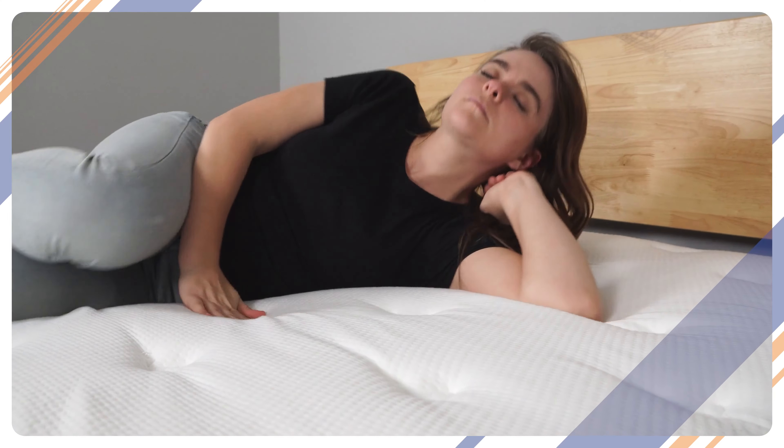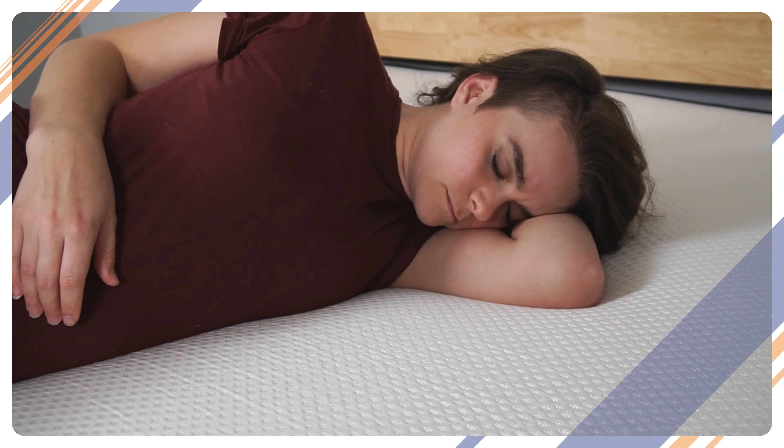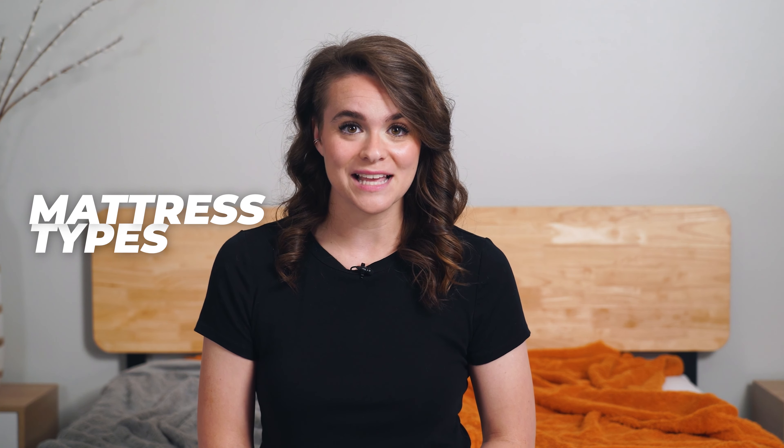So you need a new mattress — easy fix, right? Just buy a mattress and go to sleep. Well, it's not as simple as it looks. While you could cuddle up on any semi-soft surface and head to snooze town, you'll really want to make sure to keep the features and specifics of your mattress in mind, from sleeping position to edge support. And there's no better place to start than the type of mattress itself.